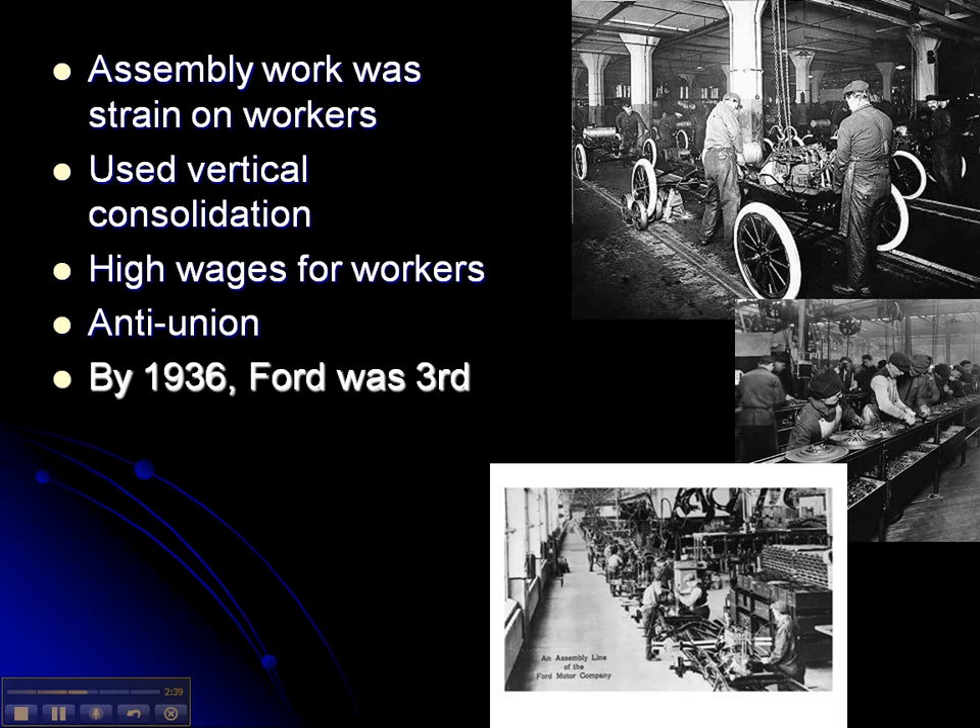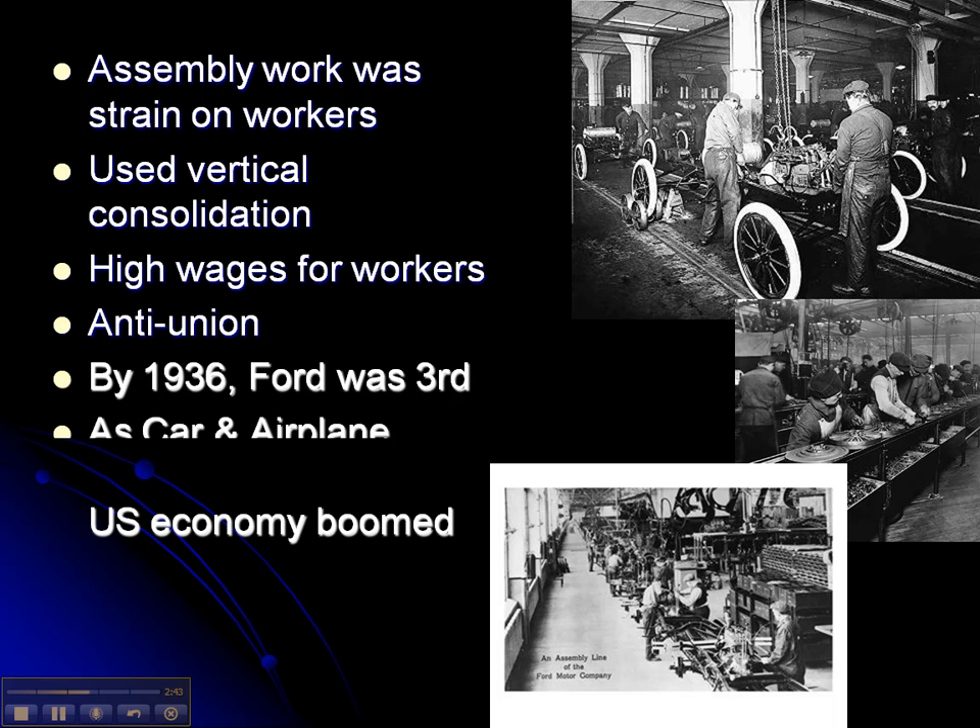By 1936, Ford Motor Company was the third largest corporation in the United States. As long as this boom continued — especially after World War II with airplanes — and as long as car and airplane manufacturing grew, the U.S. economy boomed. It would come to a screeching halt at the beginning of the 1930s when we talk about the stock market crash and the Great Depression that followed.